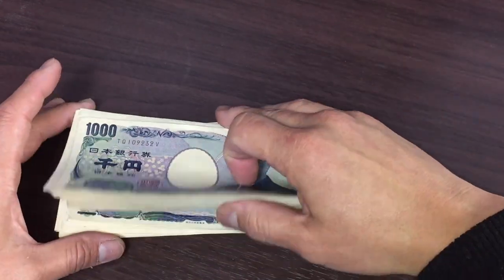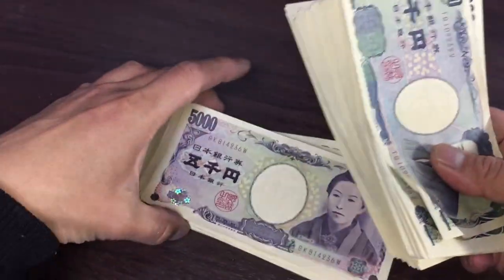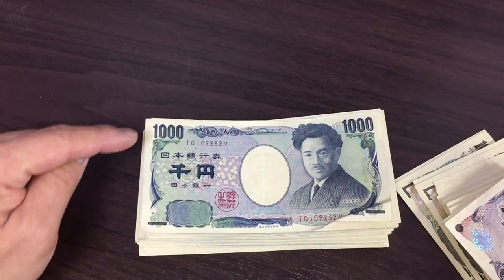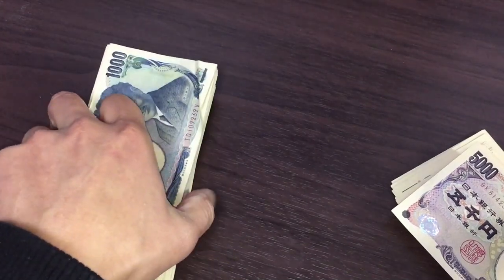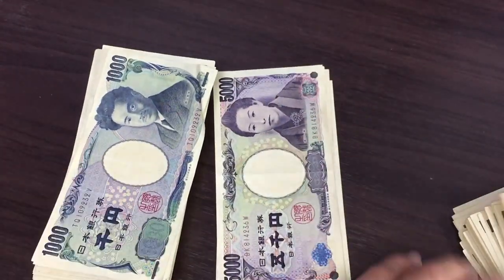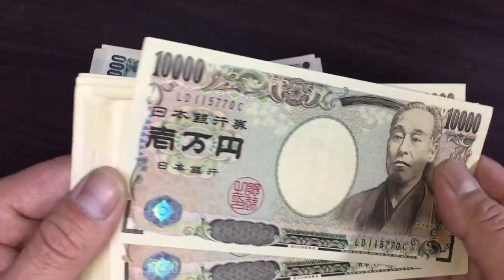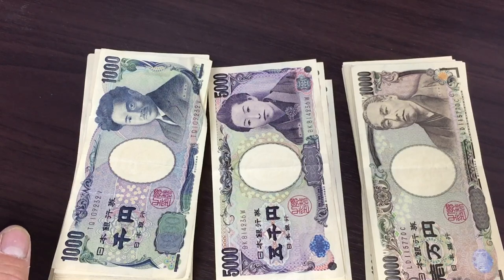I've got a lot of thousand yen notes. In Japanese, cash or banknotes is called Genking. This is one thousand yen — in Japanese it's called Sen-en. I've got a lot as you can see. Next I have just four of these 5,000 yen notes, called Gosen-en in Japanese. And this is 10,000 yen — in Japanese it's Ichiman-en — and I've got a lot of those as you can see.